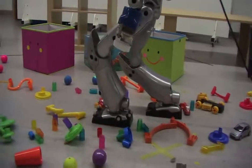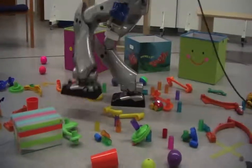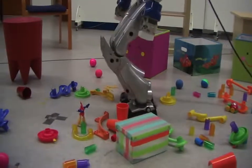This approach enables legged robots to achieve complex tasks requiring precise execution, such as opening doors, stepping over obstacles, or climbing stairs, without having to replay the whole movement online.